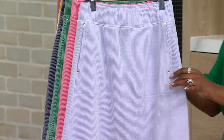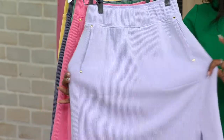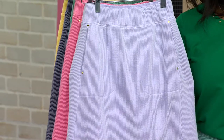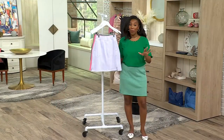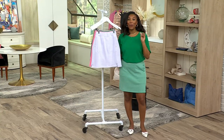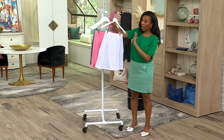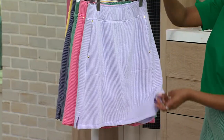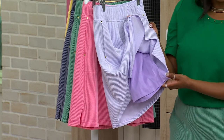But now we've evolved seersucker to where you get the texture but you get tons of stretch as well. And I think everyone's going to be picking up this skirt because we're smart shoppers — we see a smart buy when we know one. It's under $30 for a skort, so you get the look of a skirt front and back, and then underneath you have your shorts attached in a coordinating color.